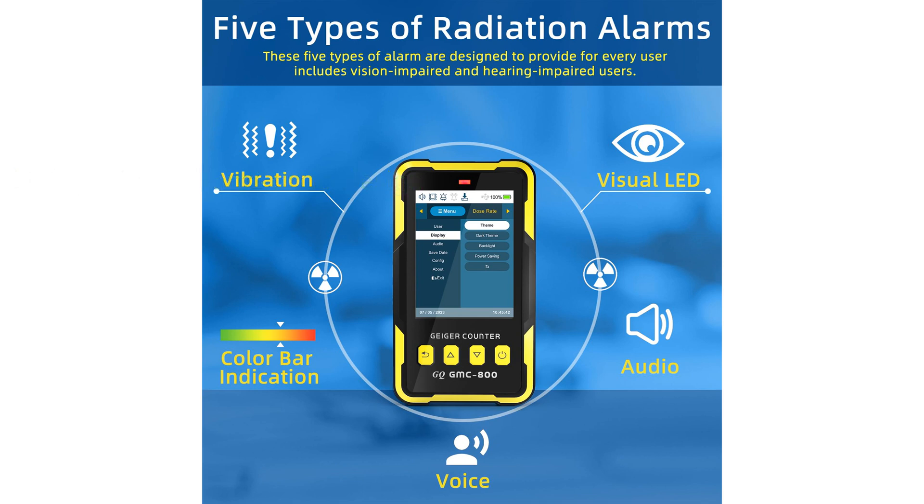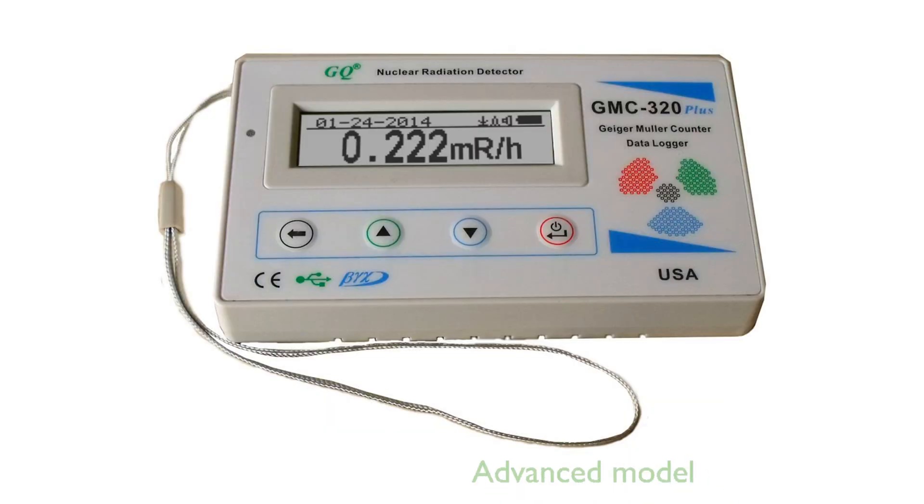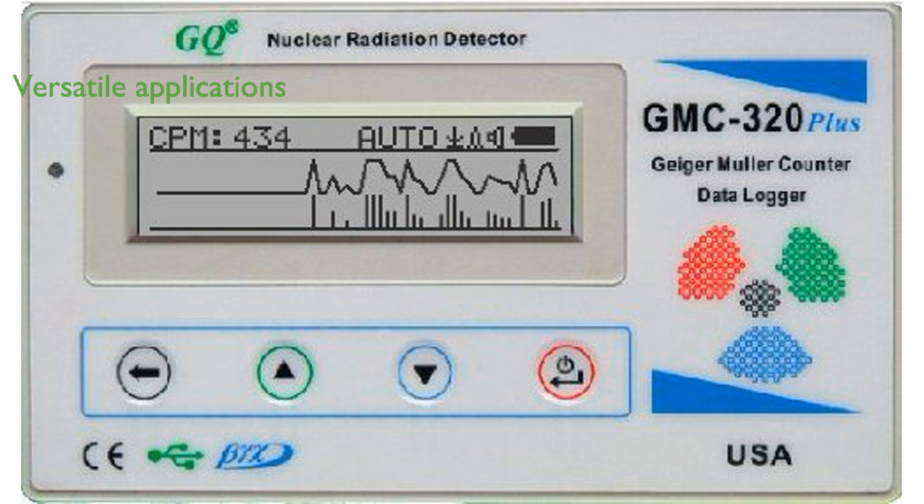The GQ-GMC-320 Plus Geiger Counter, developed by GQ Electronics LLC, is a highly advanced model with enhanced features such as a larger internal flash memory to facilitate data processing. It comes with a temperature sensor, electronic gyroscope, front LED indicator, and an analog data port output.